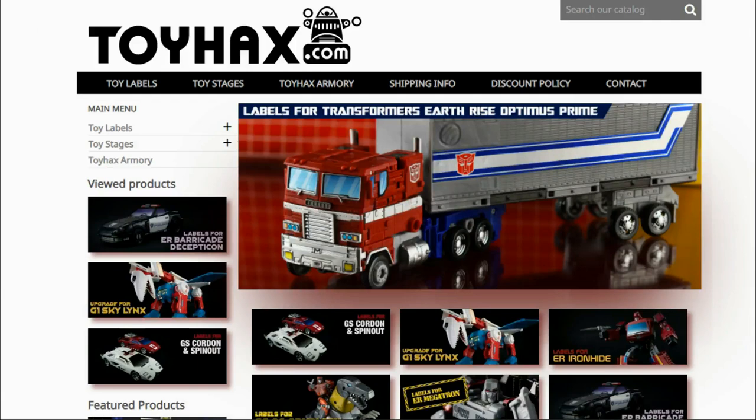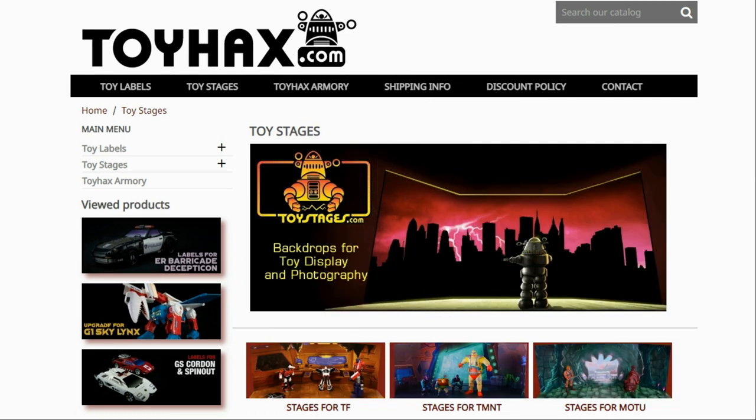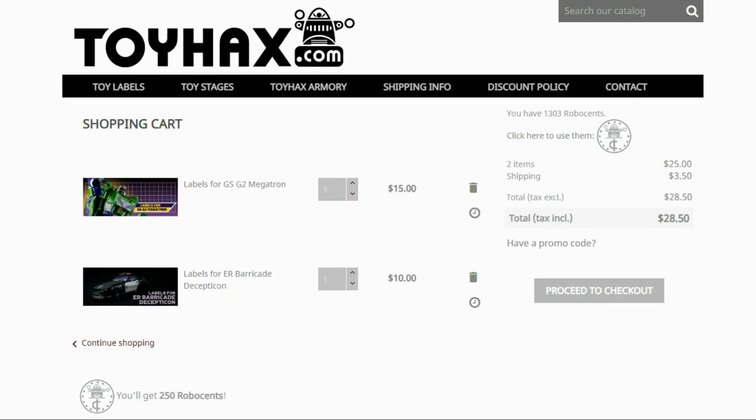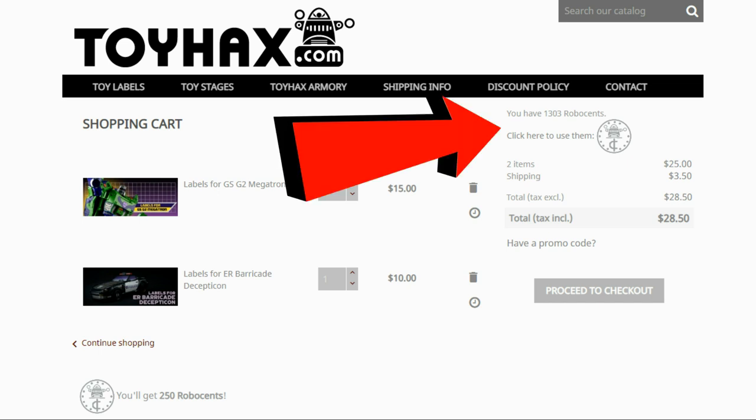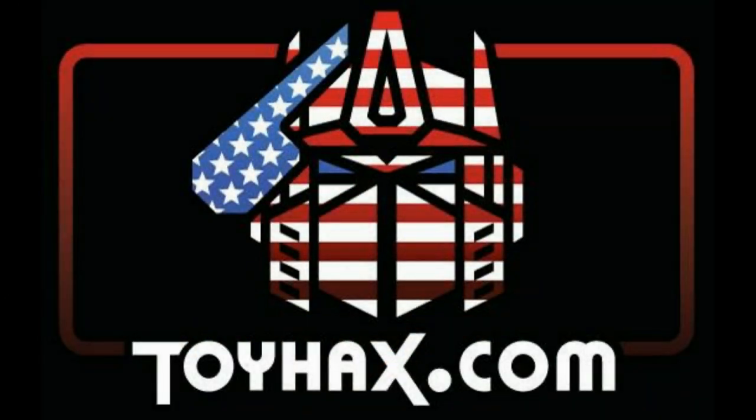ToyHacks is a company that provides upgrade decals for modern Transformer figures along with reproduction decals for the vintage ones. While visiting ToyHacks, make sure and check out the ToyHacks Armory to see their line of Transformers weaponry in multiple colors and toy stages for awesome display backdrops. Each purchase from ToyHacks earns you RoboSense that you can use for future purchases — you can check your balance anytime in your cart. ToyHacks is a company run by collectors for collectors, so make sure and check out ToyHacks.com and tell them Patriot Prime sent you.